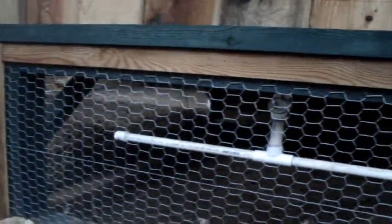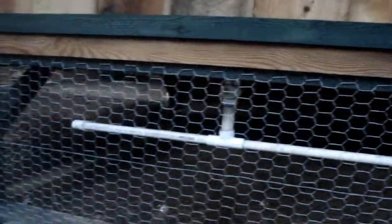And the PVC watering system — rain gutter down to the me-box, straight down to the drip lines. There are chicken nipples on there, but one of them's leaking. Shouldn't be too much of a problem to fix though.